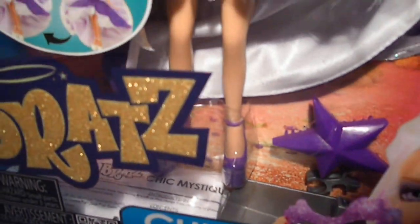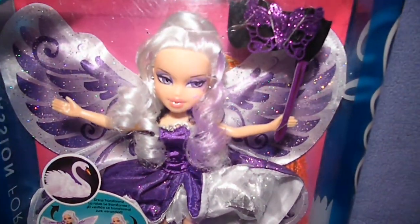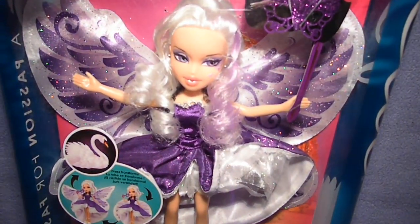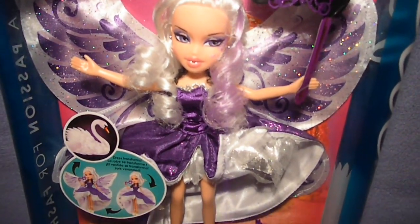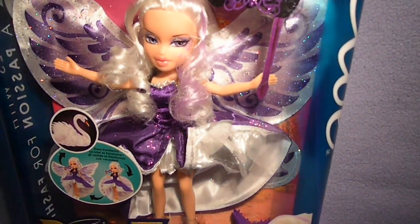That's why I love these shoes. And of course, she has white wings with purple feathers and lots of glitters. She's so beautiful — it's just gorgeous.